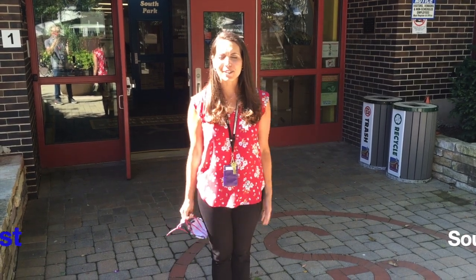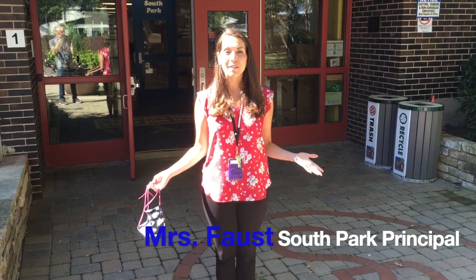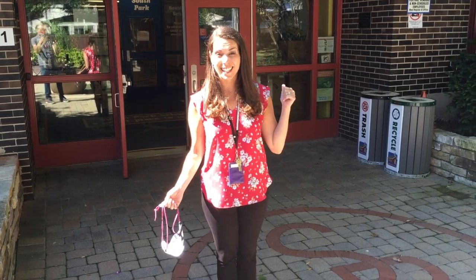Hi everybody, I am Mrs. Spouse. I'm so glad you're here. Welcome to South Park Elementary School. I'm going to tell you a little secret — don't tell the rest of our community — this is the best school in all of Deerfield and I'm going to show you why.